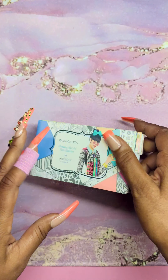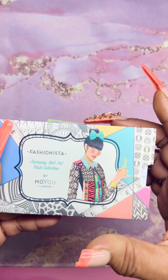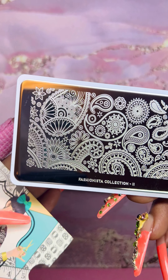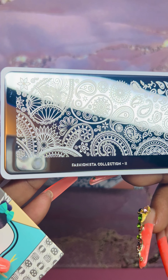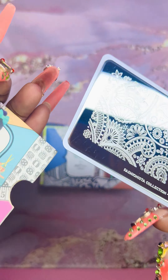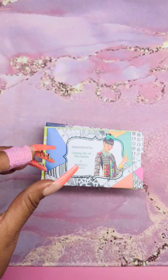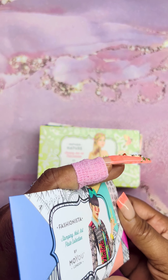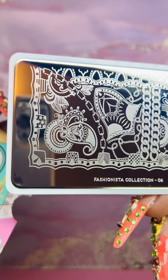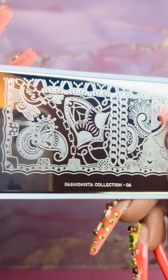Now we have the ones where I got multiple from each collection. In the Fashionista Collection I purchased two. This is Fashionista plate 11 — so nice. I love the design, and you can run your finger across it — they are etched so well. This is one of the reasons I love Moyu London. And then Fashionista plate 06 — I love that chain link in there, that's going to be so pretty on the nail.